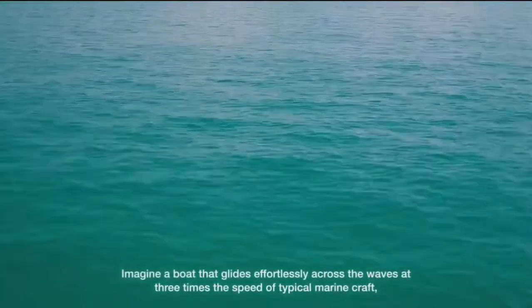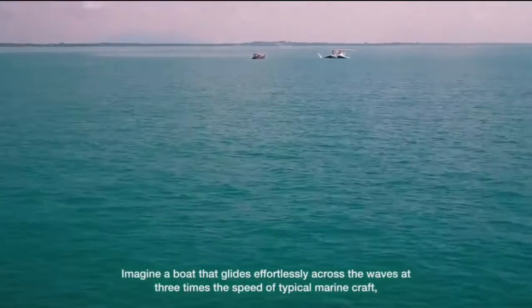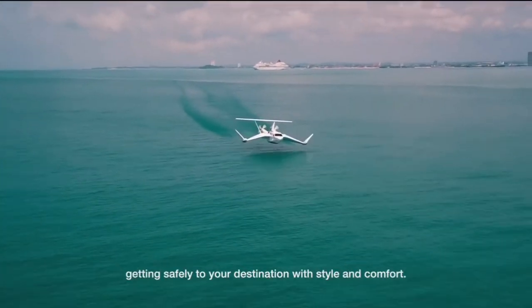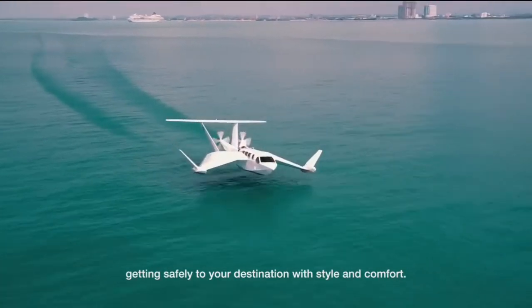Imagine a boat that glides effortlessly across the waves at three times the speed of typical marine craft, getting safely to your destination with style and comfort.